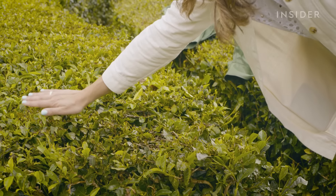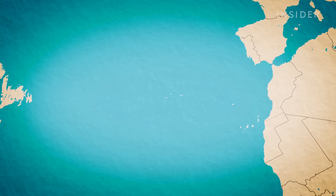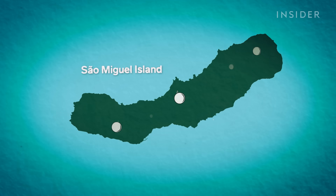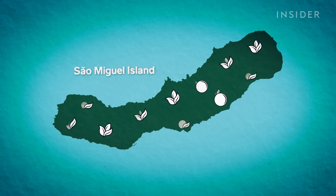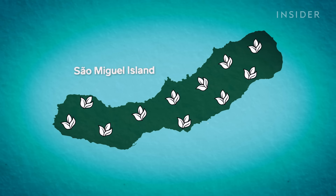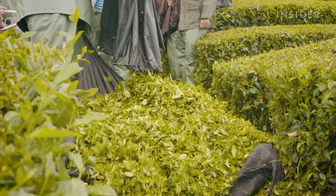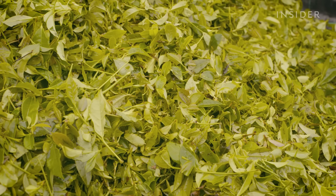The tea plant is not native to the Azores. It was brought here over two centuries ago, as islanders were in need of a new crop after a fungal disease wiped out São Miguel's main source of trade at the time — oranges. They were not disappointed. The Camellia sinensis couldn't have found more fertile soils than these.